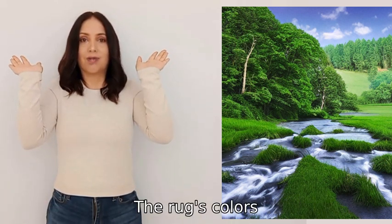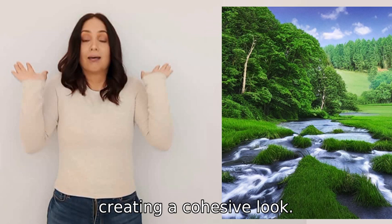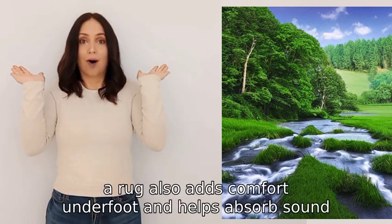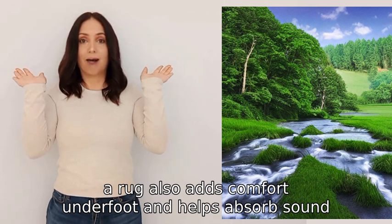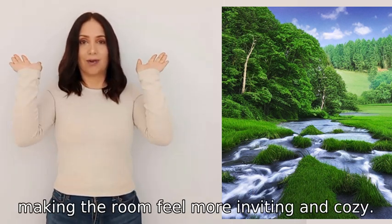The rug's colors, patterns, and material can complement the furniture, walls, and other decor, creating a cohesive look. By covering the floor, a rug also adds comfort underfoot and helps absorb sound, making the room feel more inviting and cozy.